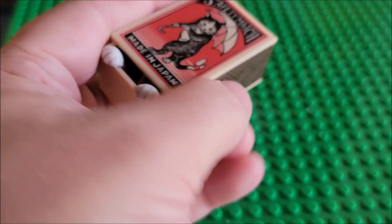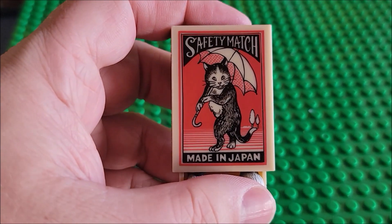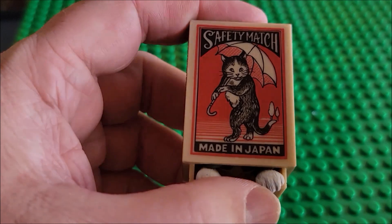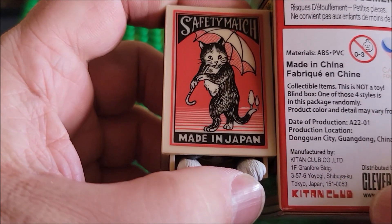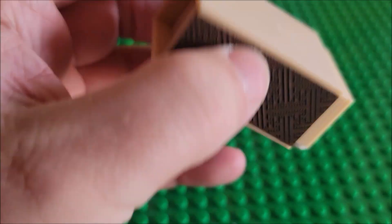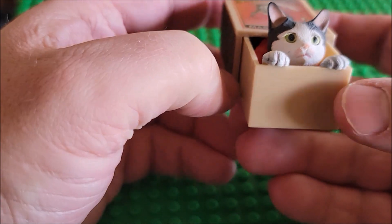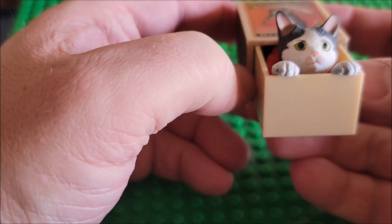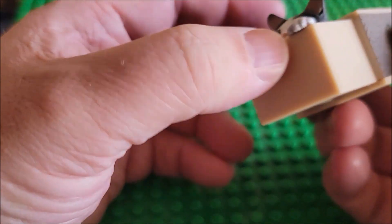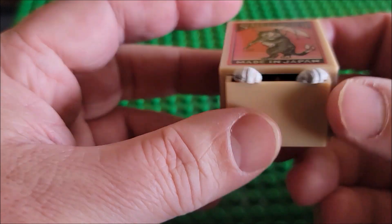It's pretty funny that it does say 'safety match, made in Japan' when it's actually made in China — that's pretty funny. And the kitty cat comes out. The detail on the cat is pretty cute — there's some grays, there's some blacks, the eyes really pop, and the little paws on the side are really nice.